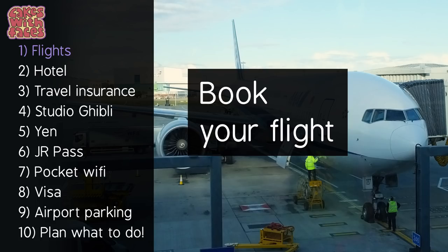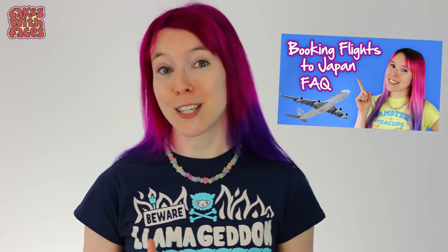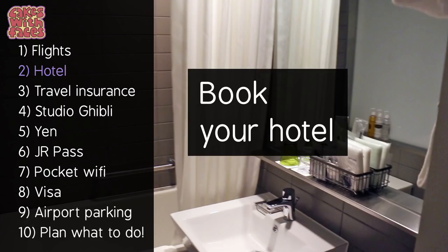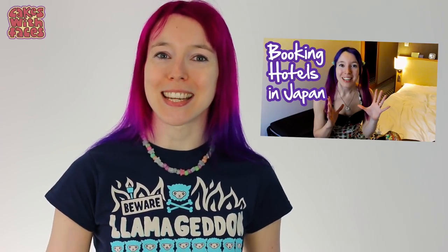First thing: book your flight. Get those dates locked in — I've already talked about this a lot in my other Japlanning videos so I'm going to zoom through these first two. Number two: book your hotel. Once you've decided which cities or areas you want to visit, book your hotels. And then that's the two main big things sorted.